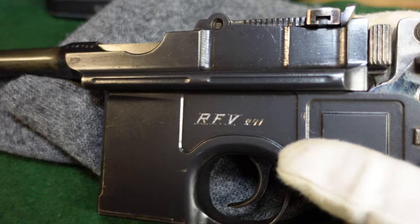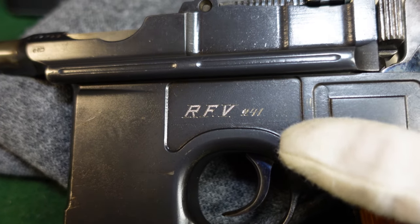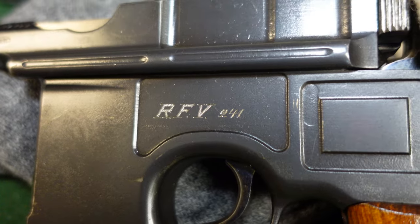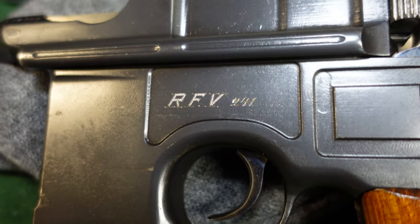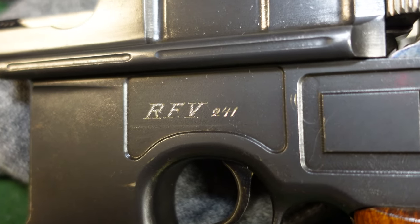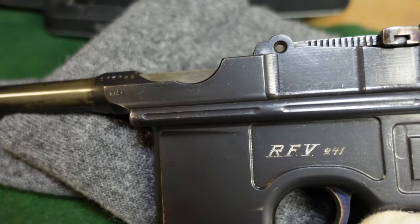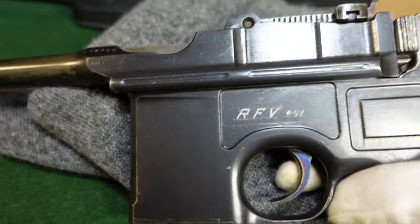RFV guns do exist — there are quite a few actually floating around. It was a large organization, and they are going to be marked similarly to this on the side, usually on the left side. That's not always going to be the case, but generally it's going to be RFV with a three or four-digit number. Otherwise this is a very standard Broomhandle, although it's got something we will take a look at in a sec that's a little bit of a mystery.